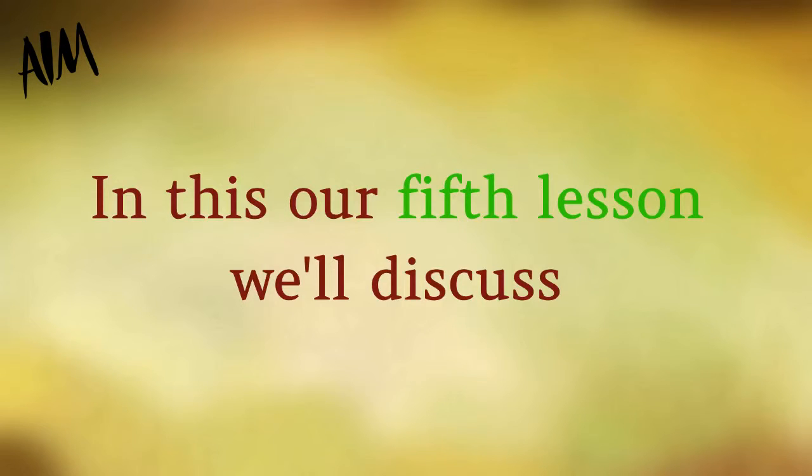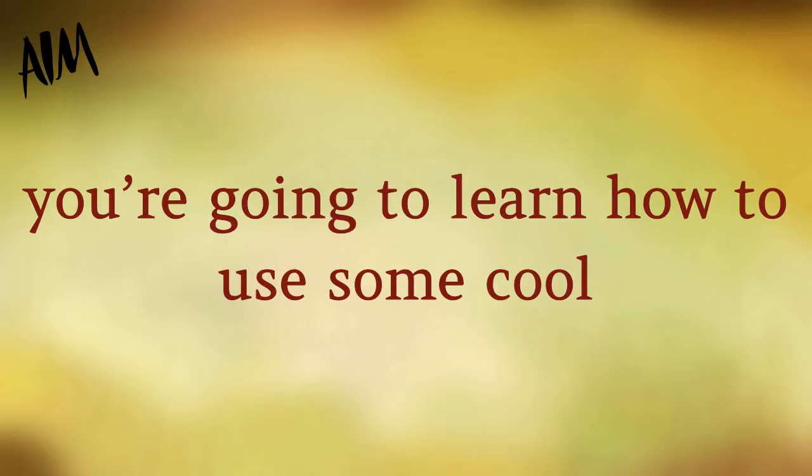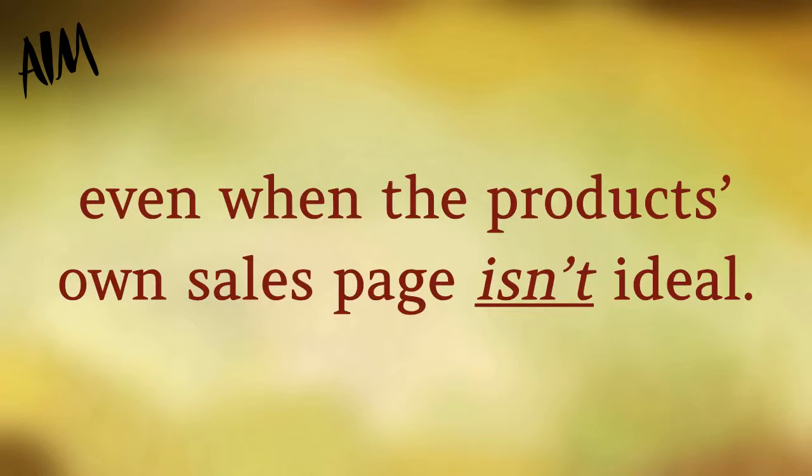In this, our fifth lesson, we'll discuss how to win affiliate contests with pre-selling. Also in this lesson, we're going to learn how to use some cool pre-selling techniques to increase sales even when the product's own sales page isn't ideal.